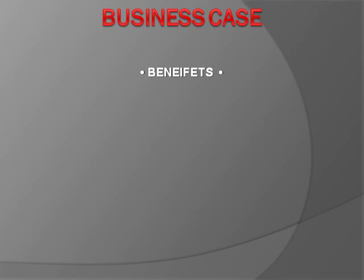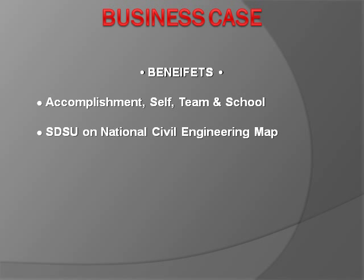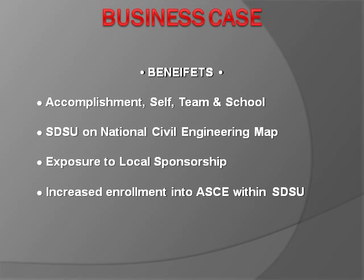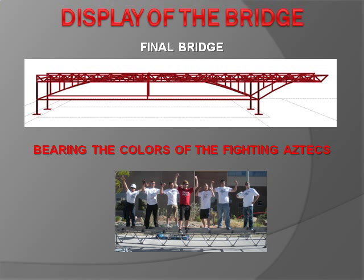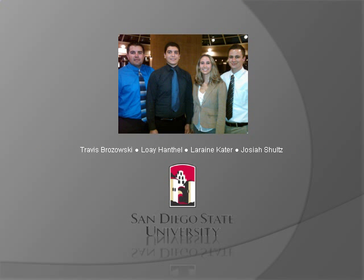There are numerous benefits to competing in the steel bridge competition, including a sense of accomplishment for oneself, team, and school. Securing a win will put SDSU on the national civil engineering map, attracting local sponsorships and increasing future enrollment in the school's ASCE chapter. Exposure to possible employers will serve as the catalyst for students' futures and careers. The final step before competition is to suit the bridge in its Fighting Aztec colors. On behalf of Loy Hantle, Lorraine Cater, and Josiah Schultz, I'm Travis Brzezowski — thank you for watching.